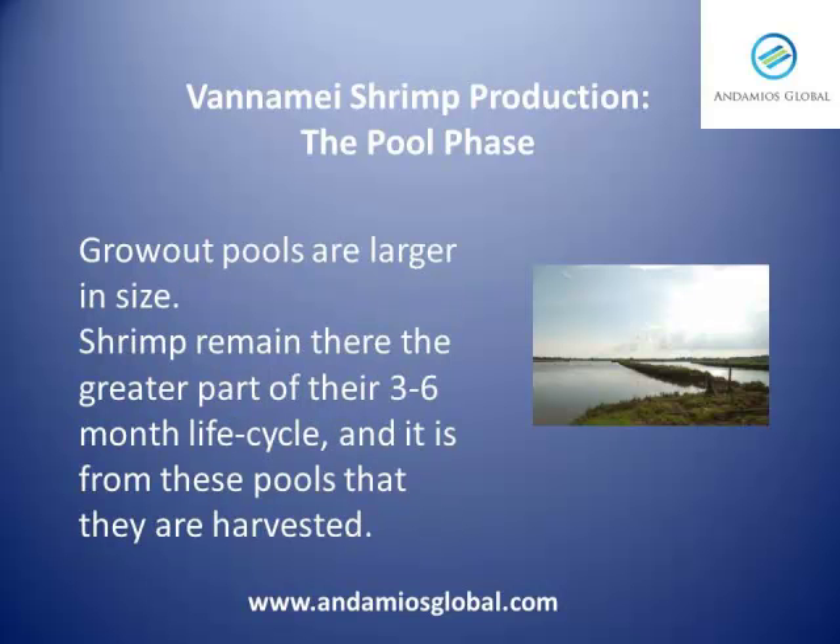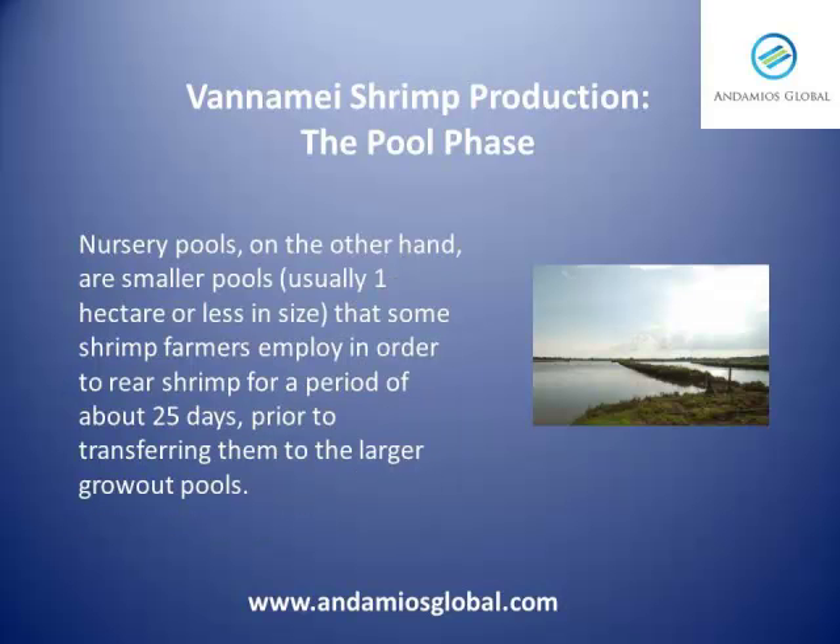Grow-out pools are larger in size. Shrimp remain there the greater part of their three to six month life cycle, and it is from these pools that they are harvested. Nursery pools, on the other hand, are smaller, usually one hectare or less in size, that some shrimp farmers employ in order to rear shrimp for a period of about 25 days prior to transferring them to the larger grow-out pools.